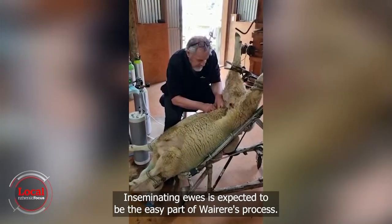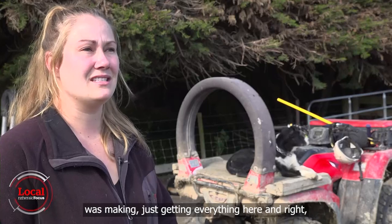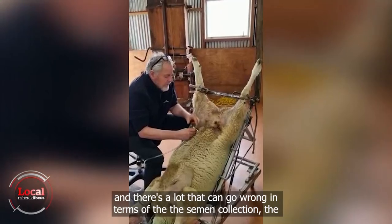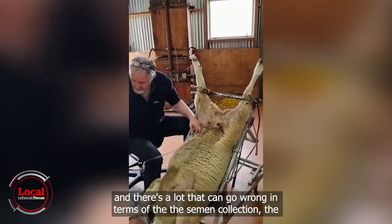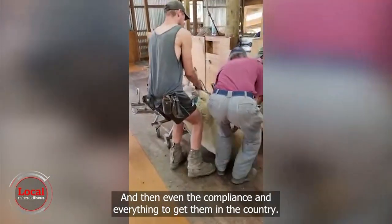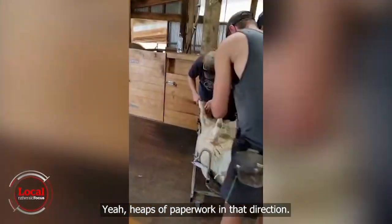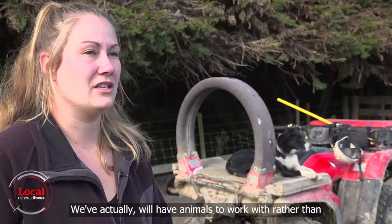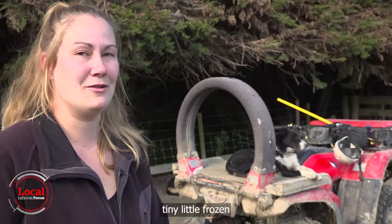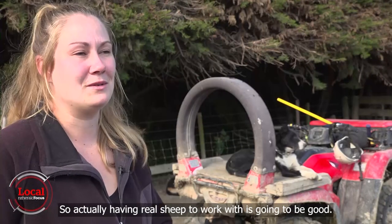Inseminating ewes is expected to be the easy part of Wairere's process. One of the bigger challenges was just getting everything here and right — there's a lot that can go wrong in terms of semen collection, especially embryos, which are really delicate. Then there's the compliance and all the paperwork to get them into the country. But we'll actually have animals to work with rather than tiny frozen embryos and straws of semen, so having real sheep to work with is going to be good.